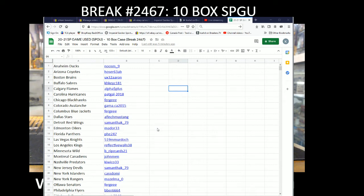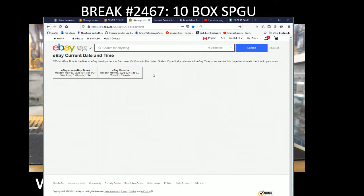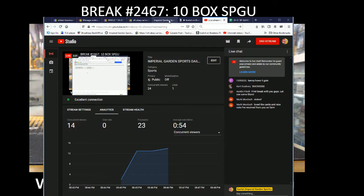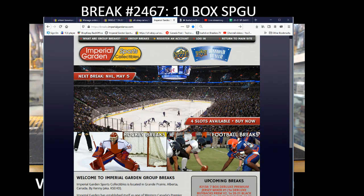Hi everyone, welcome to Imperial Gardens 10-box 2021 Game Used case break number 2467. Current date and time is Monday May 3rd at 7:48 p.m. Pacific Standard Time, 10:48 p.m. Eastern. We are live on Breakers TV on YouTube.